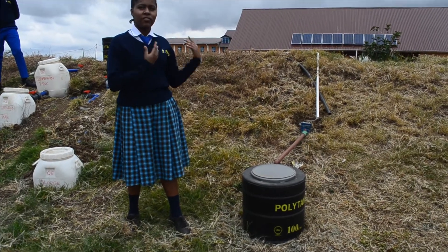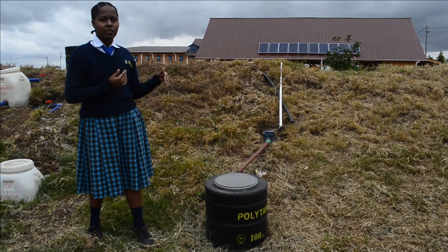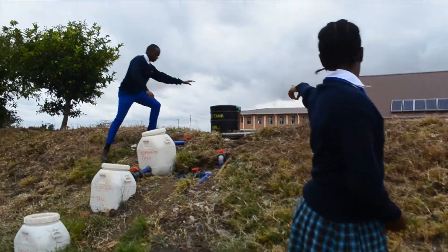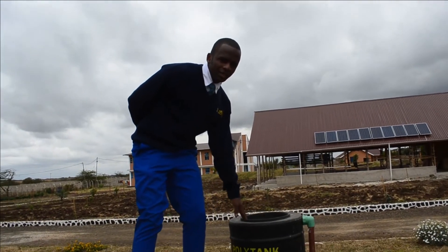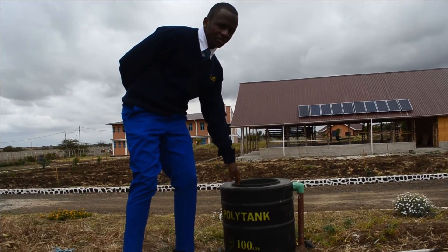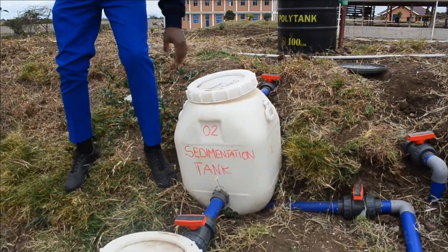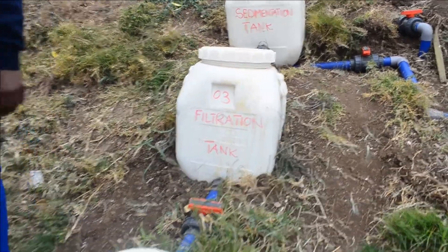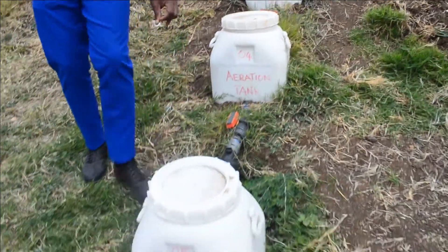This process begins with the first tank, which is the collection tank, where wastewater from the kitchen and the bathrooms is collected and then pumped to the sedimentation tank. The wastewater is taken to the coagulation chamber, then it is allowed to sediment, and then the water is filtered. After filtration, the water is aerated, and after being aerated and chlorinated, the water is stored. Here we have our final treated water.